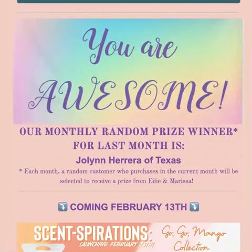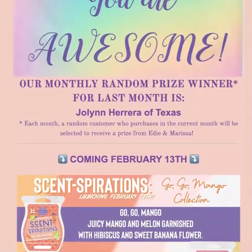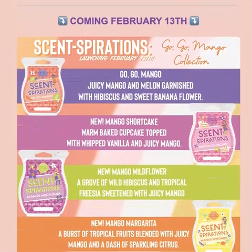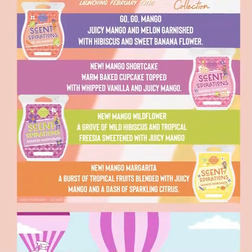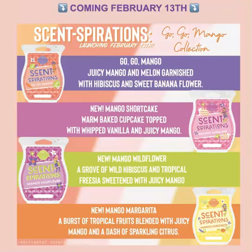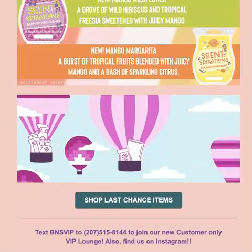We do have a customer of the month: Julene Herrera. Congratulations! That's part of our monthly newsletter coming on February 13th. We also have our Senspirations. We've had Senspirations before and it was a Vanilla Bean Buttercream. This time it's going to be Go Go Go Mango. So excited about these — they smell amazing and you are going to want to try them and maybe even put them in your club because they're that good. That's coming on February 13th.